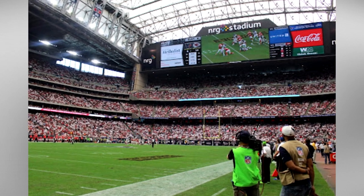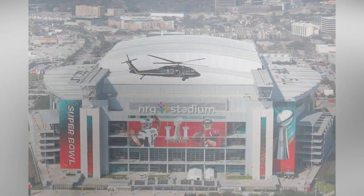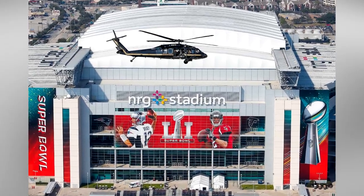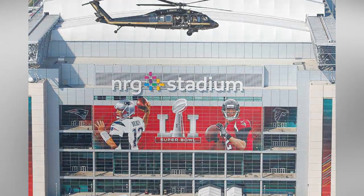The stadium has successfully hosted two Super Bowls, with perhaps the most famous being Super Bowl 38, home of Janet Jackson's famous wardrobe malfunction. Super Bowl 51 was also hosted at the stadium and is famous for being the first Super Bowl to go into overtime. Poor Atlanta Falcons.